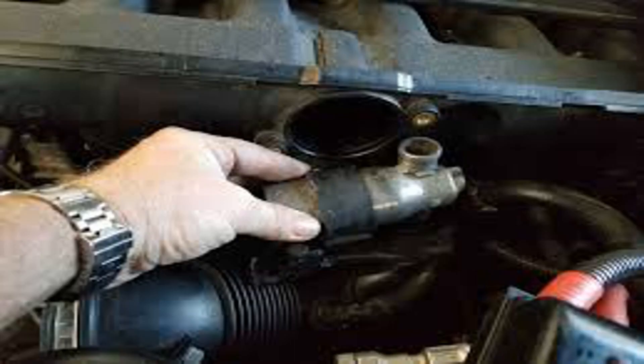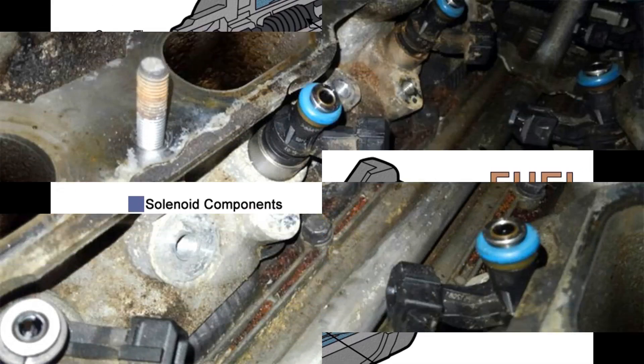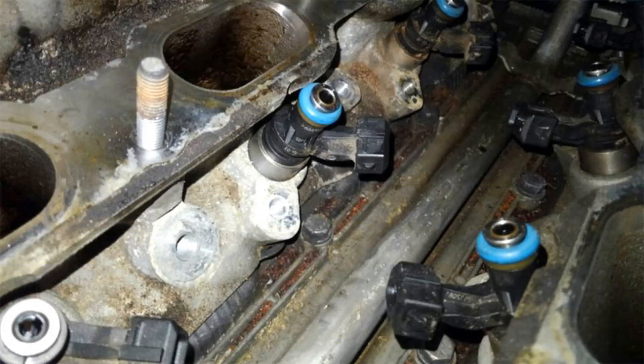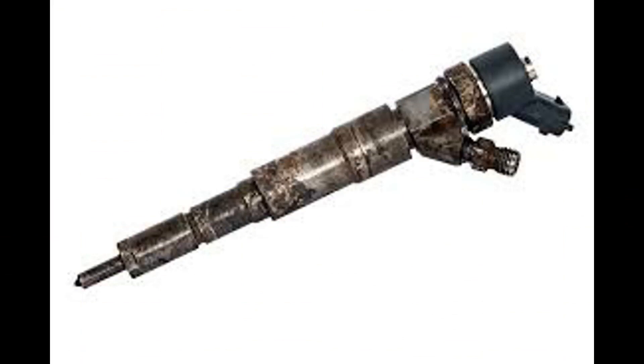Number 3: Rough Idle. If your car's idle noise has changed and feels rougher, the fuel injectors may not be delivering fuel as they should. As with misfiring, this is normally down to the injector nozzles being clogged with particles, which interfere with the atomization and spray of the fuel. Several faults can cause a rough idle noise, including a bad spark plug or a dirty air filter, but clogged injectors are one of the most common reasons for this.